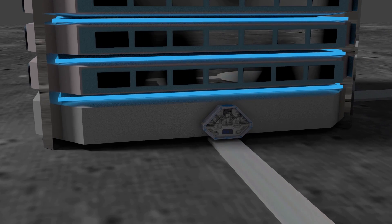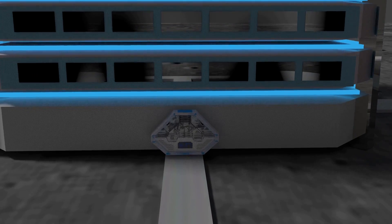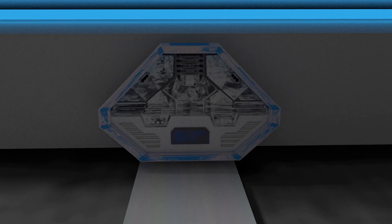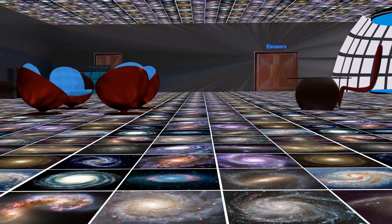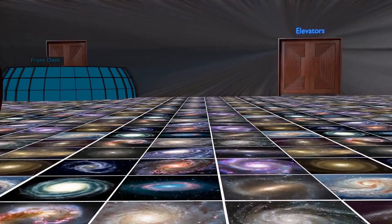The airlock allows us to enter the hotel without spacesuits. The entry to the hotel has lighted galaxy tiles to give the impression of an infinite universe.